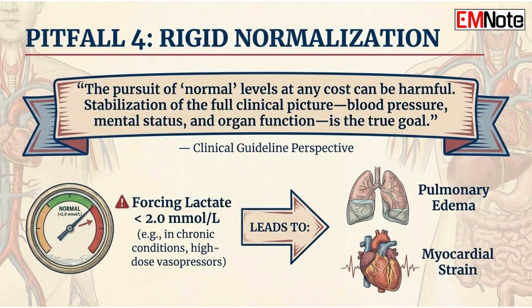Pitfall number four: rigid normalization targets. The final pitfall is the pursuit of normal at any cost. While the standard reference range ends at 2.0 millimoles per liter, forcing every patient to this target can be harmful. In certain chronic conditions or during high-dose vasopressor therapy, achieving a lactate below 2.0 millimoles per liter may be physiologically impossible. Using rigid normalization targets often leads to the overuse of fluids and pressors, which carries risks like pulmonary edema and myocardial strain. Our goal should be the stabilization of the full clinical picture — blood pressure, mental status, and organ function — rather than the single-minded pursuit of a normal number.